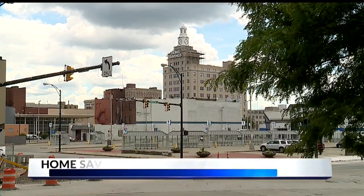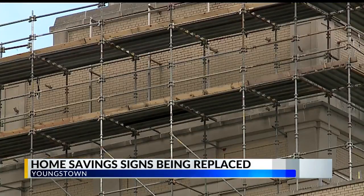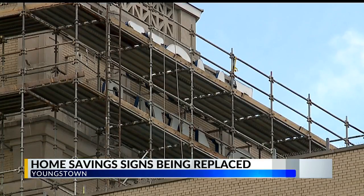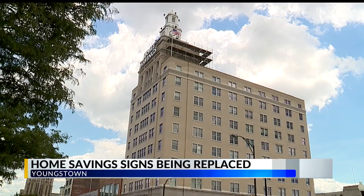Youngstown's History Center downtown is seeing history being made this week. Across the street, the signs are being changed atop the Home Savings and Loan building. The work is being done 12 stories above ground, that building 147 feet tall.